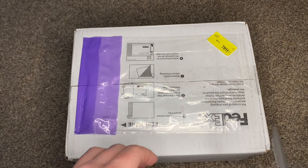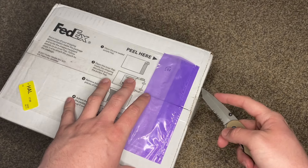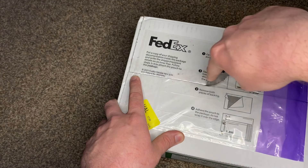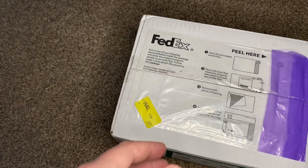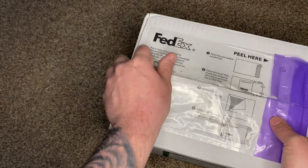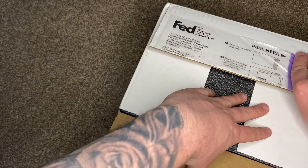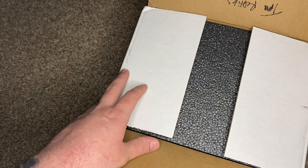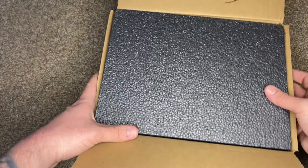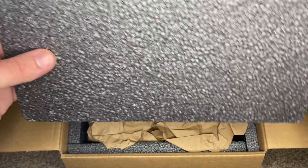I'm very excited for this one. This is one of those boxes where I like to buy geckos both for right now and for the future of my business. So this one has a little bit of both — some geckos that are going to be breeding this year, and some that will probably be breeding in upcoming years. There are a few different species in here.